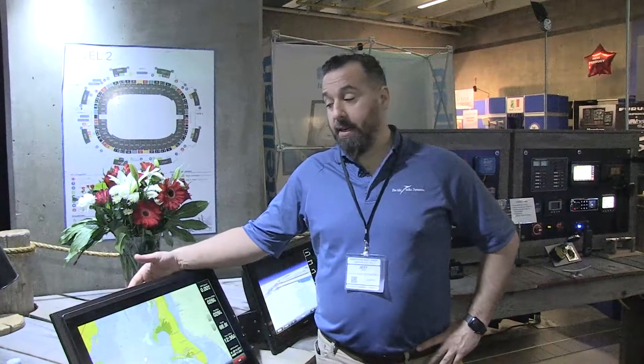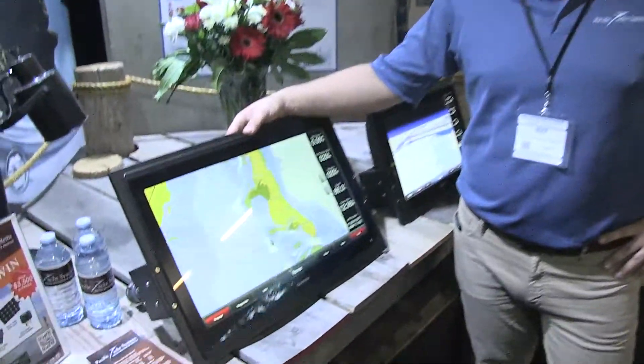Hi, Jeff Coté with Pacific Yacht Systems. Here what we're showcasing is the 8000 series GPSmap from Garmin. This is the 22-inch version.